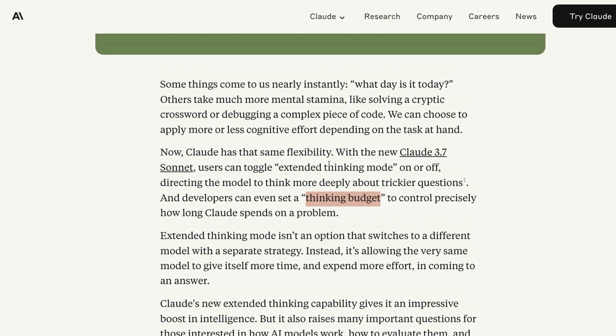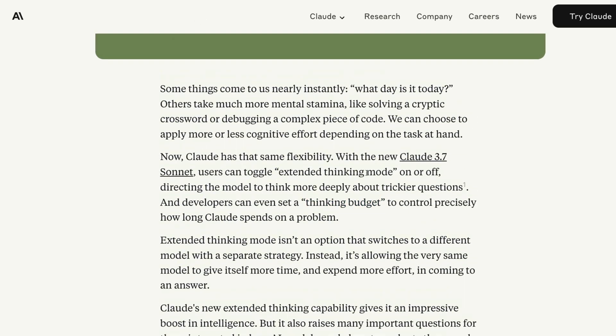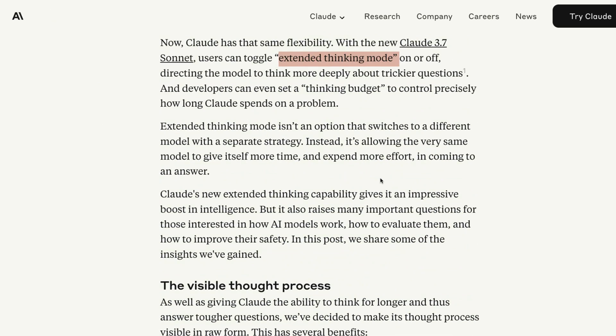Claude 3.7 Sonnet comes with something called extended thinking — a mode you can switch on or off. For example, if you have a trickier question you can switch it on; for a simple question you can switch it off. And even when you switch on extended thinking, you as a developer have the ability to set a thinking budget — maybe 10,000 tokens, maybe 20,000 tokens. This precise control of how long Claude can think on a particular problem is going to be a great feature for developers building on top of a thinking model.